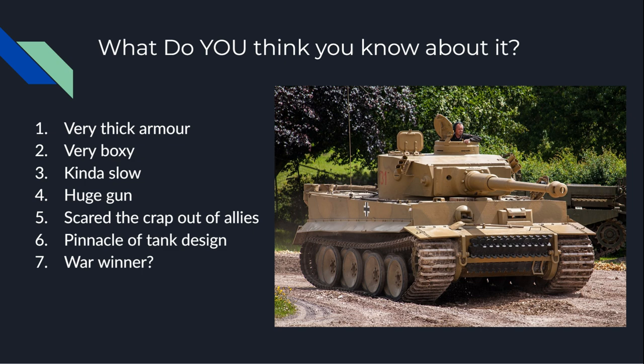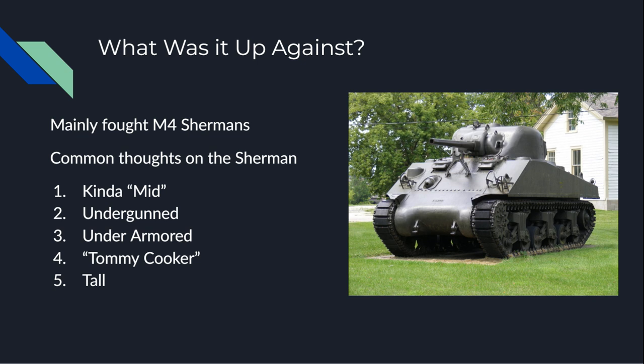It's often considered that had they been produced in more numbers, they might have won the war, which is a potentiality, I suppose. What was it up against? The Sherman. The Sherman was also introduced in 1942. It was a medium tank, unlike the Tiger, which was a heavy tank. The Americans did not really have a heavy tank at this point in the war, so the Tiger was most predominantly facing the Shermans, which fought for the British, the French, and the Americans.